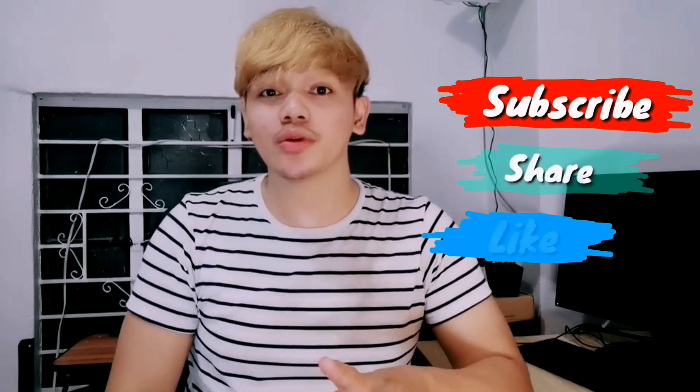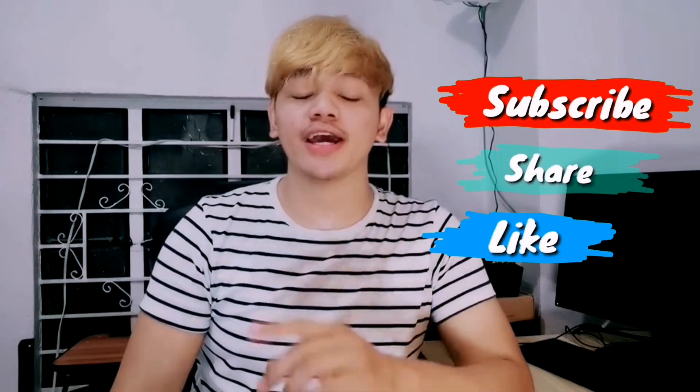And there you have it, guys. What do you think about this video? Did I miss something? If so, please let me know in the comment section below. Don't forget to click like, subscribe, and the notification bell. If you have ideas or content you'd like me to create, let me know in the comments. This is G — thank you so much for watching, and see you guys next time.